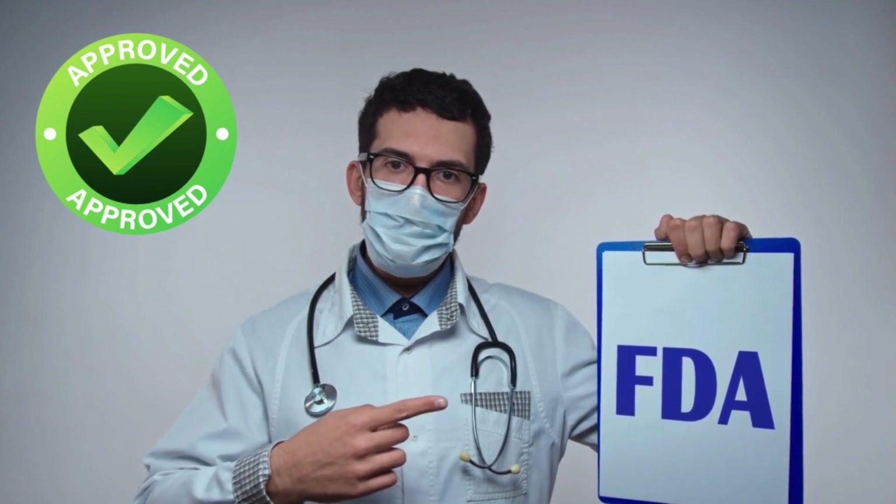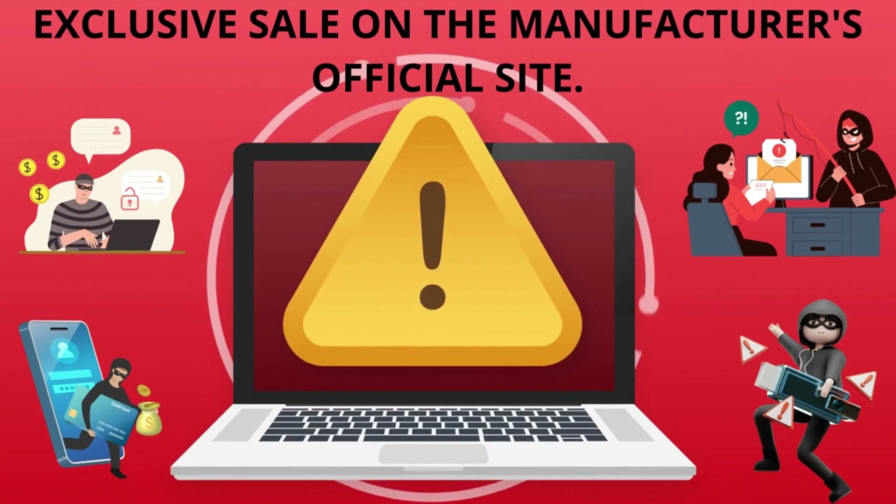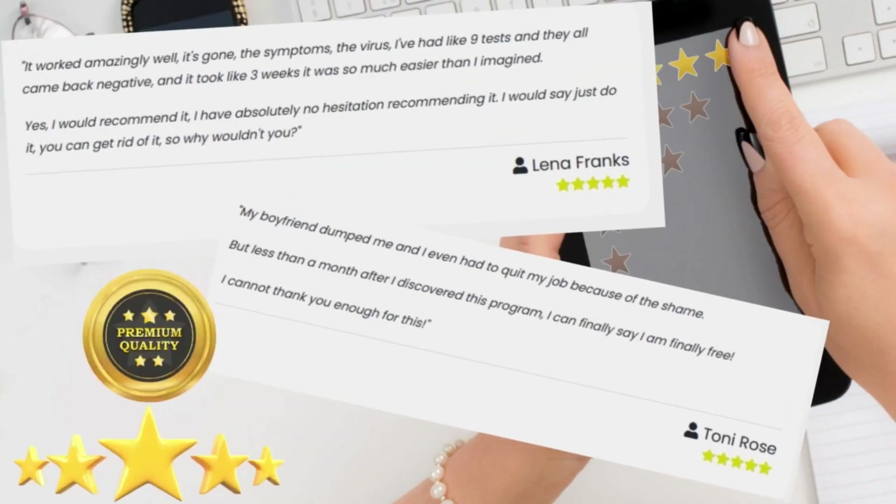It is approved by the FDA in a GMP certified facility, so you are getting the best, the highest of qualities, the best standards — everything was carefully made thinking about you.